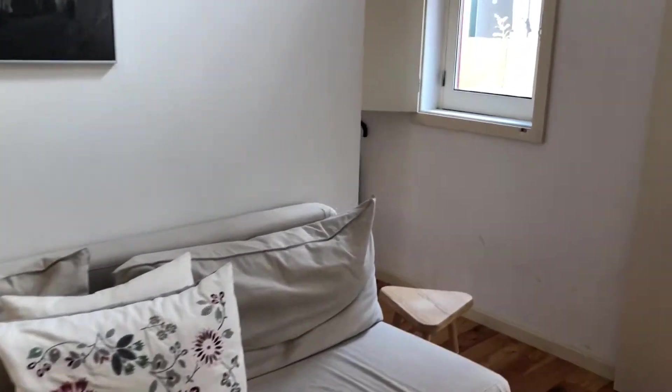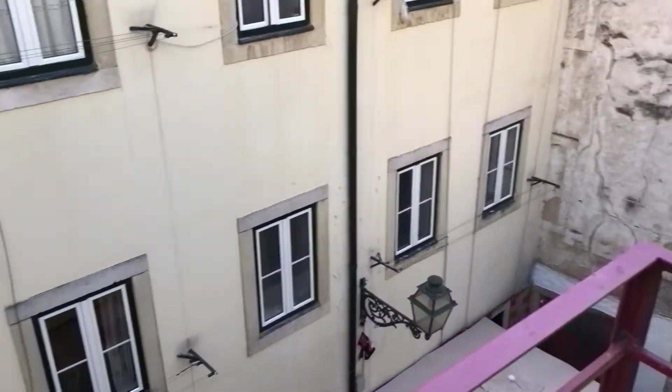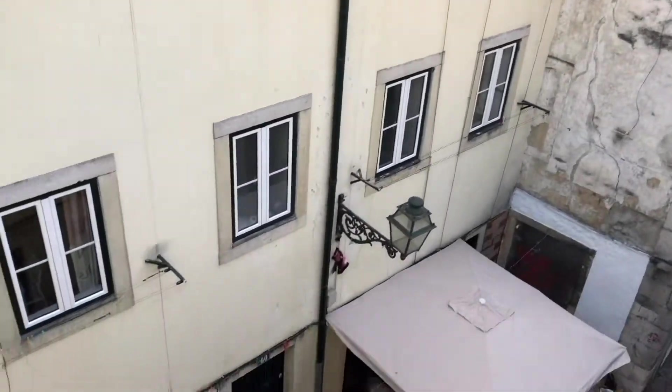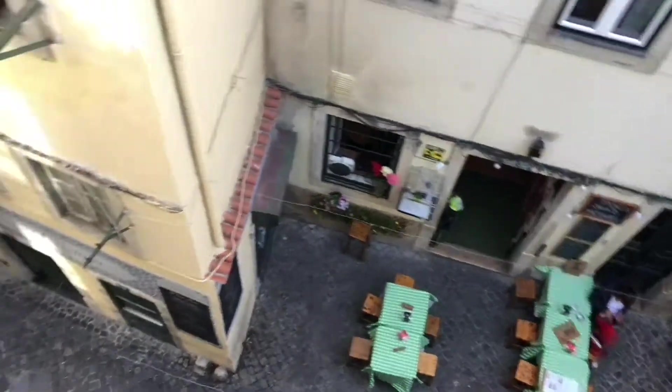You have a small balcony that goes to the main street. There's no traffic on the street, as you can see. It's old town with plenty of restaurants, shops, and bars — plenty to see here.